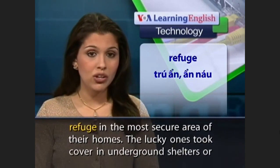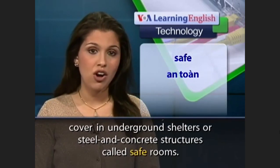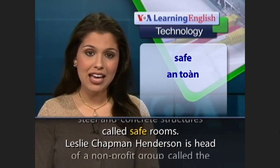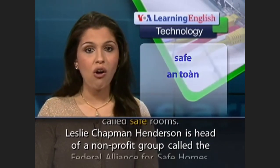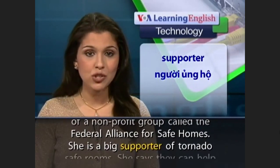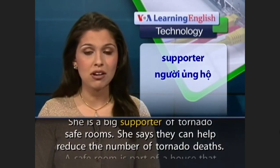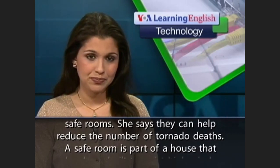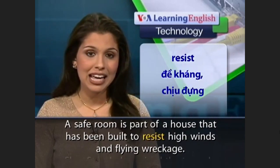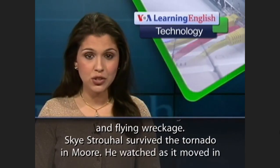The lucky ones took cover in underground shelters or steel and concrete structures called safe rooms. Leslie Chapman Henderson is head of a nonprofit group called the Federal Alliance for Safe Homes. She is a big supporter of tornado safe rooms, and she says they can help reduce the number of tornado deaths. A safe room is part of a house that has been built to resist high winds and flying wreckage.